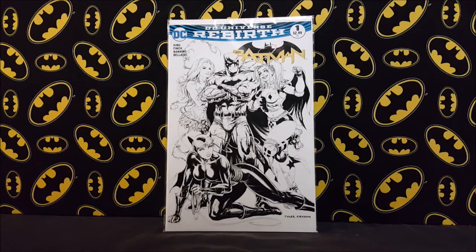Starting off, we got the Hastings sketch variant for Batman Rebirth — or Batman number one, DC Universe Rebirth. I guess this was a more common one; the actual color one I was able to get a copy of. My dad lives in the town with the Hastings and so he ran over and picked these up for me, so I actually ended up with two copies of it.